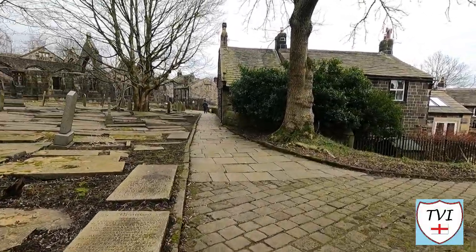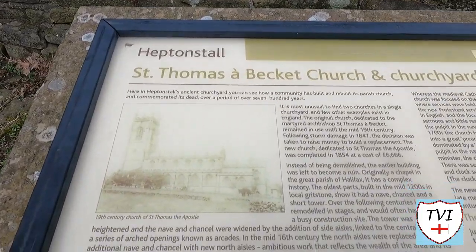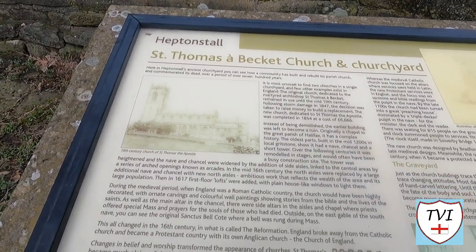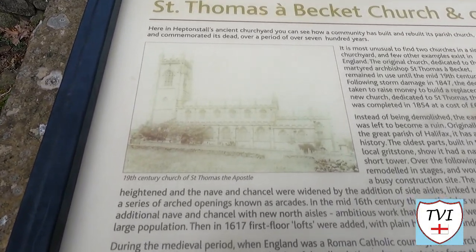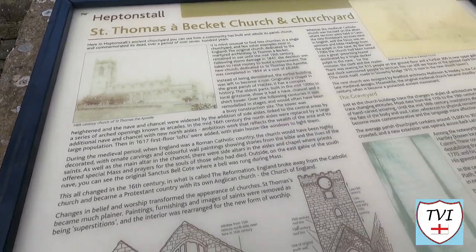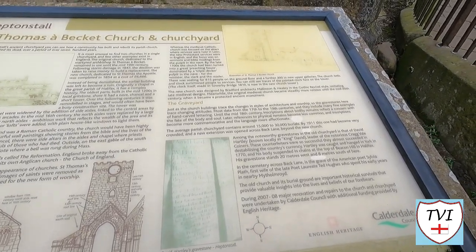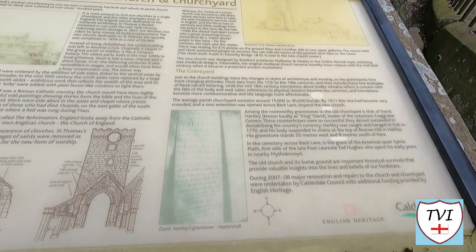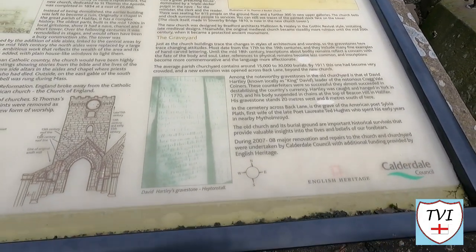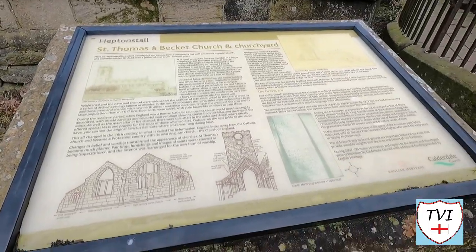So let's go up this path and take a look inside the old church. We've got some information here about the old St. Thomas Becket church and churchyard, showing what the church previously looked like. It looks like it was a fair-sized church — seating for 815 people and a further 300 in upper galleries — and then there was obviously a large cemetery here as well.